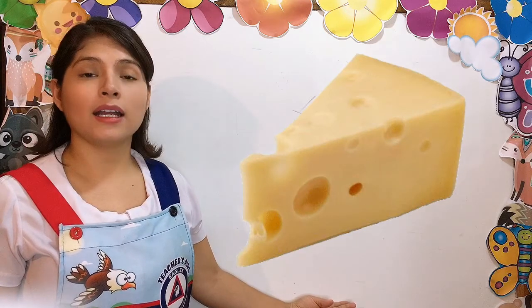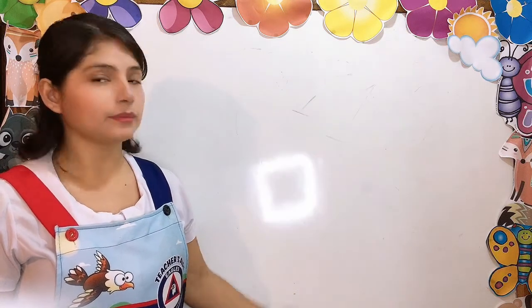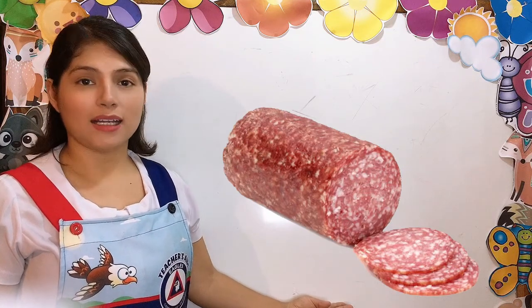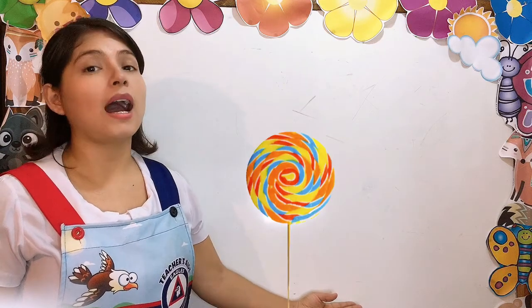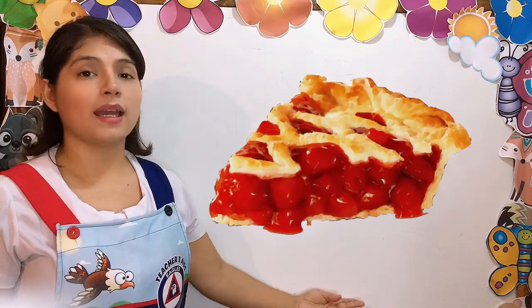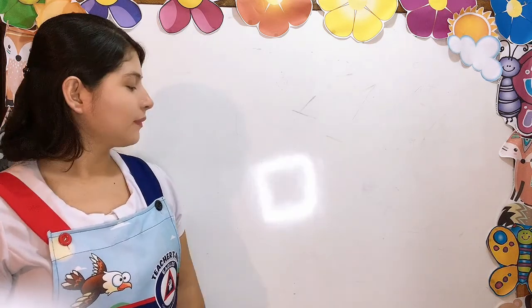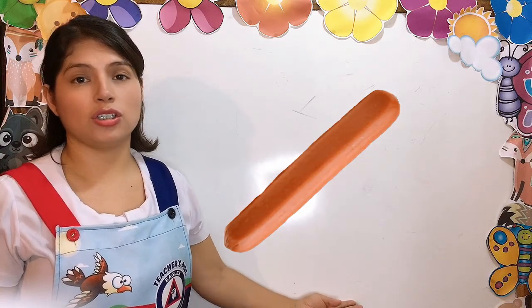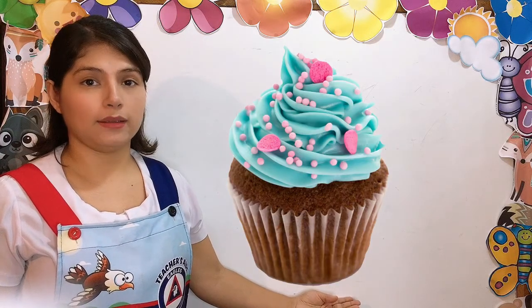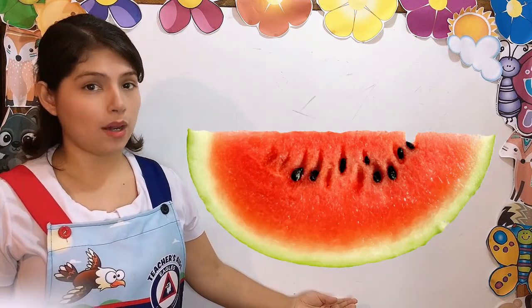This is a piece of cake. A piece of cake. This is an ice cream cone. Ice cream cone. This is a pickle. Pickle. This is a slice of Swiss cheese. A slice of Swiss cheese. This is a slice of salami. A slice of salami. This is a lollipop. Lollipop. This is a piece of cherry pie. A piece of cherry pie.